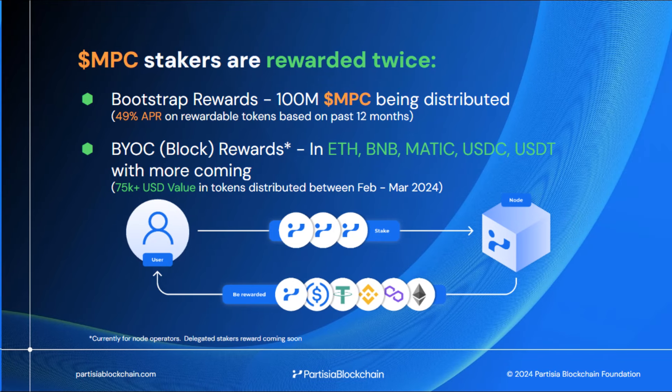The MPC token stakers are rewarded twice: first in MPC tokens, and second in ETH, BNB, MATIC, USDC, and USDT used for gas in the system.